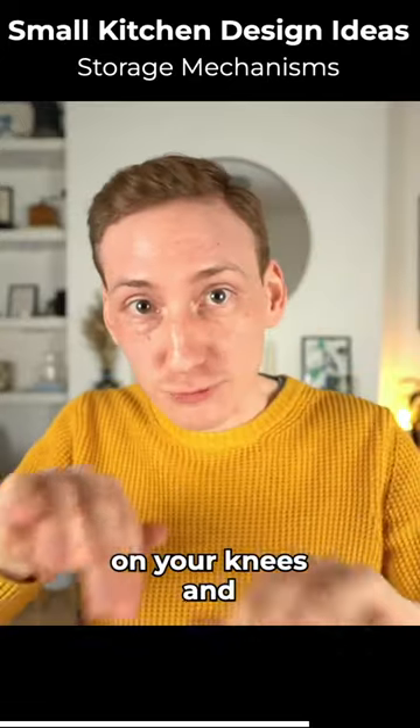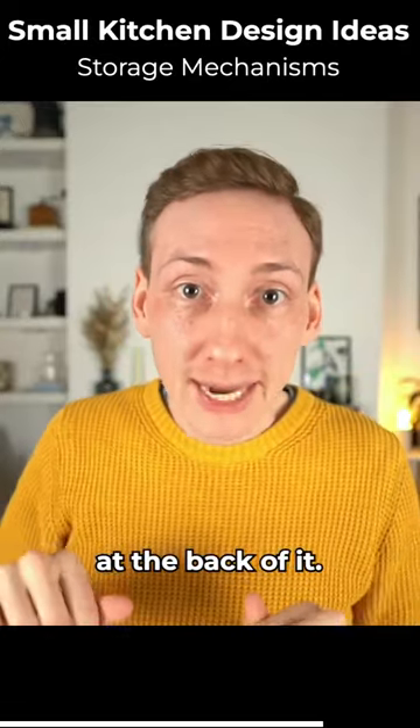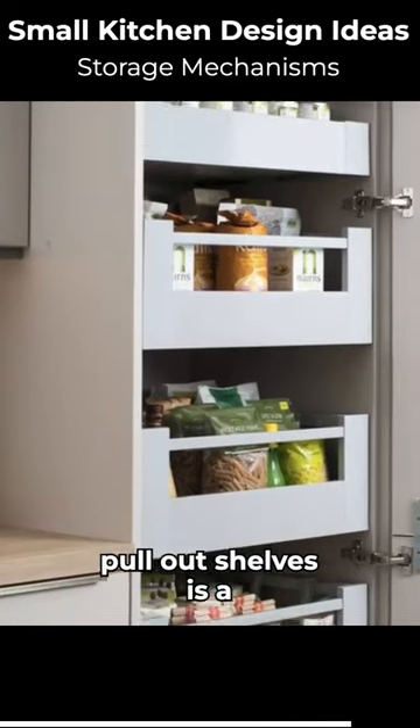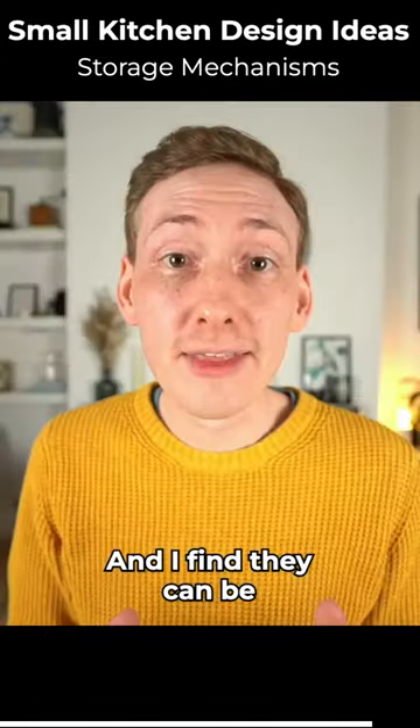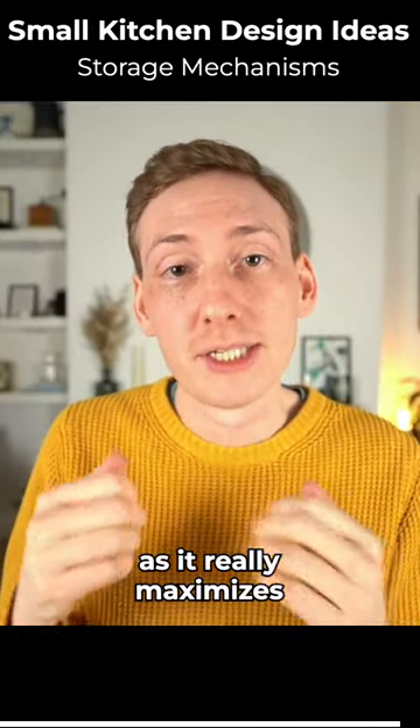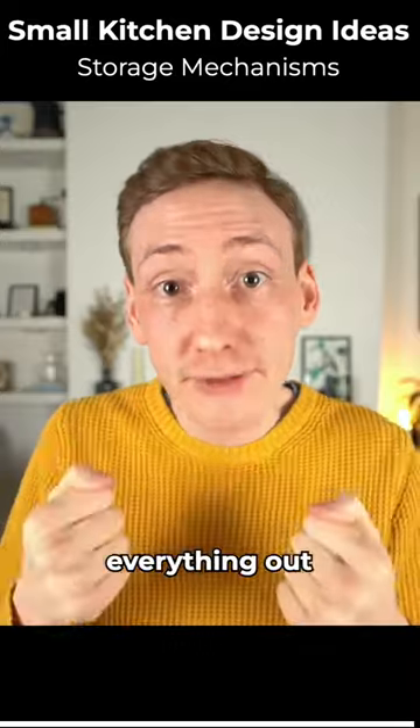than getting down on your knees and rummaging through a cupboard to see what's at the back of it. So including a pullout larder or at least some pullout shelves is a great way to optimize that storage space. They can be especially helpful for narrow cabinets, as it really maximizes that storage space, pulling everything out to you.